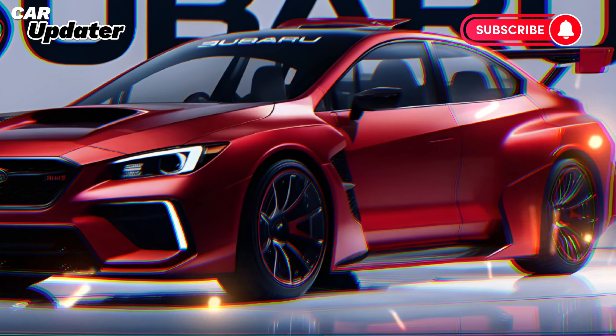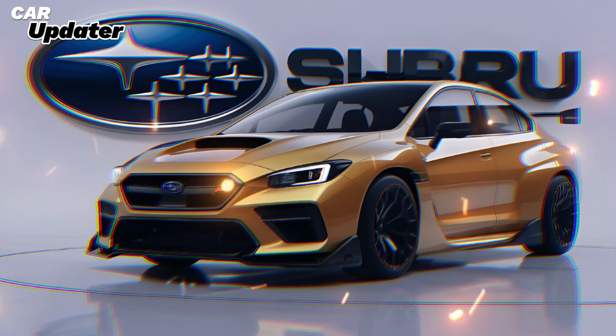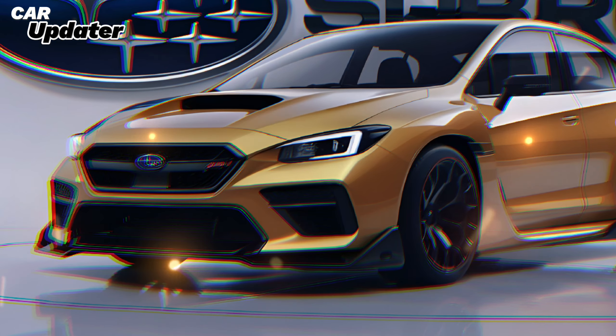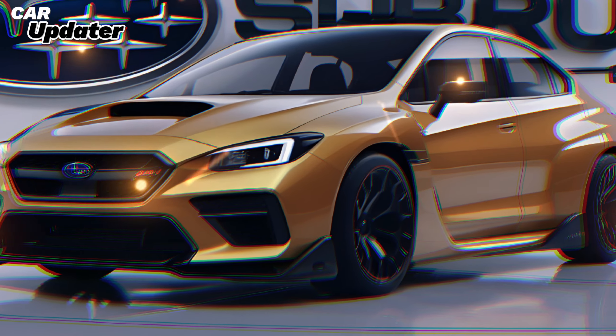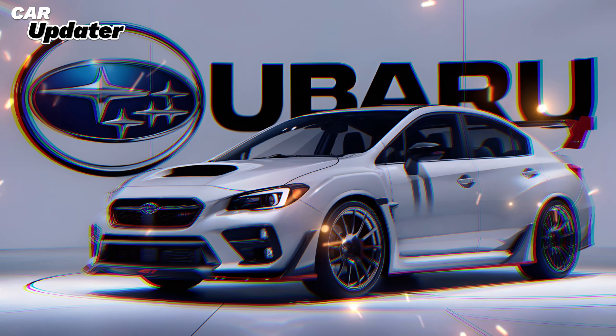The legacy continues. Subaru has a storied history in rally sports, and the WRX STI is a testament to that legacy. The 2025 model continues to build on that reputation, offering a blend of performance, comfort, and technology that's hard to beat.